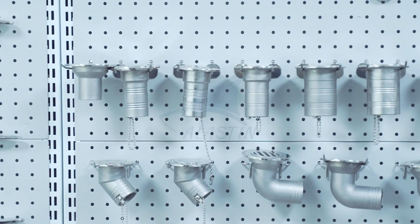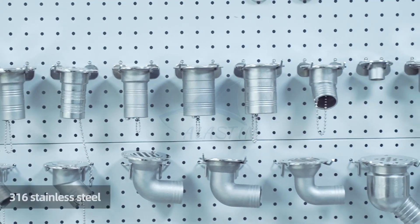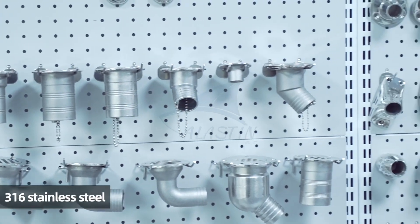Bolt anchor, mooring bollard, bolt cleats, rod holder, hinge, bimini top fittings, etc.